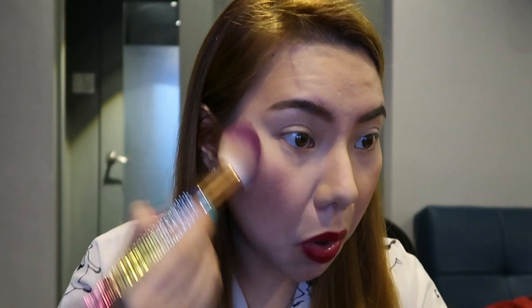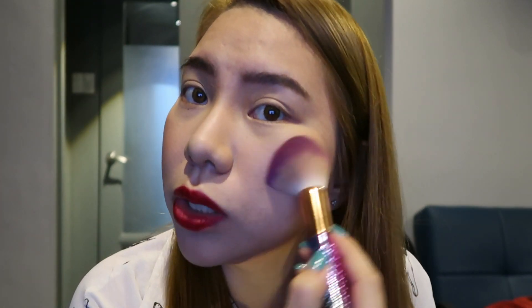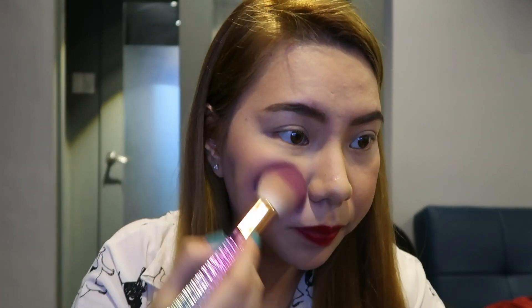Whatever you think looks good on you, go do that, go for it. There are really no rules now. Whatever you think is okay for you — do it. As long as you see that you look beautiful, and that by following your own rule it boosts your self-confidence, why not do it? And as you can see, I swipe my brush upward so the face looks lifted with the makeup. Almost done.